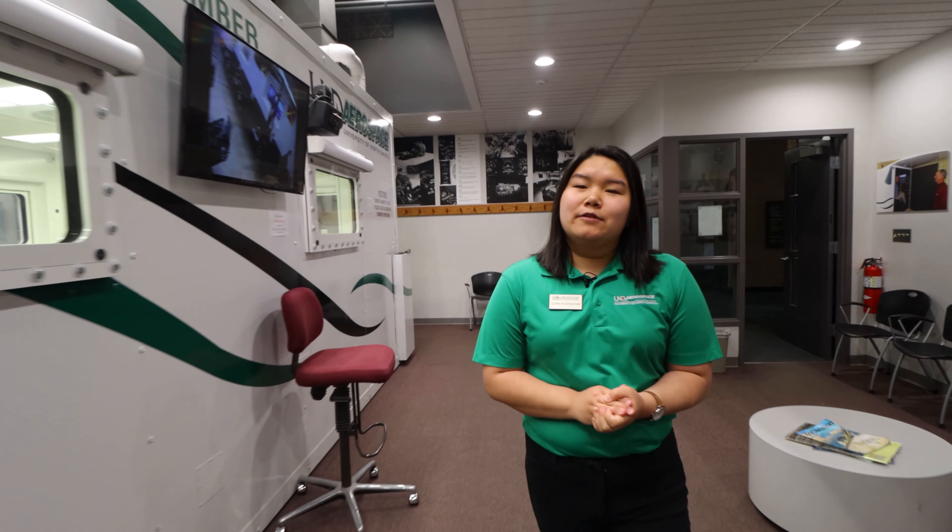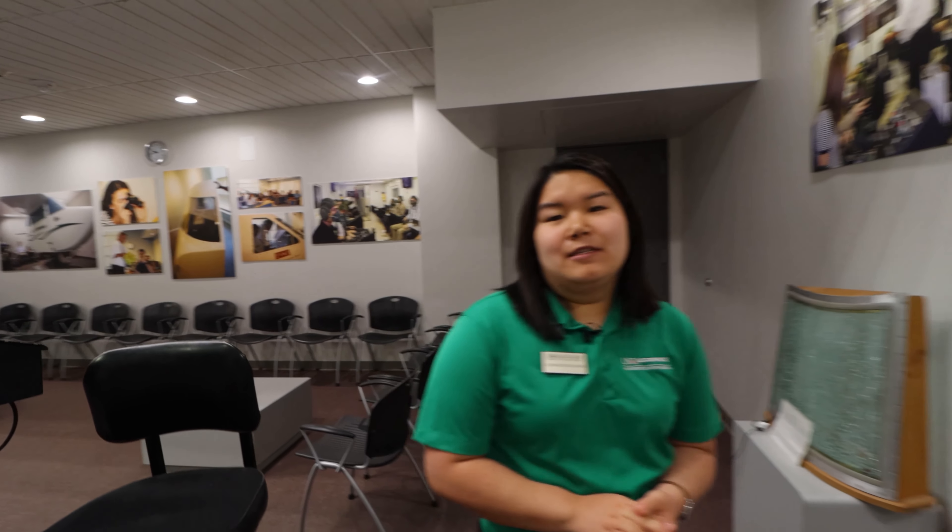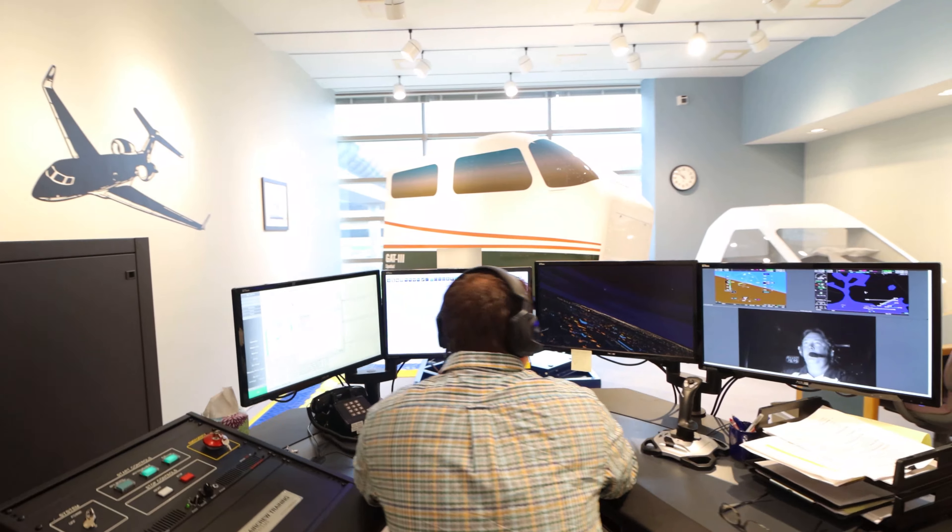This is our altitude chamber used by the flight physiology department. Mostly commercial aviation students will utilize this area. We test hypoxia in here — one flight at 18,000 feet, another at 24,000 feet, and a rapid decompression. This is the GAT-3 spatial disorientation trainer where students learn how to fly with spatial illusions in flight.